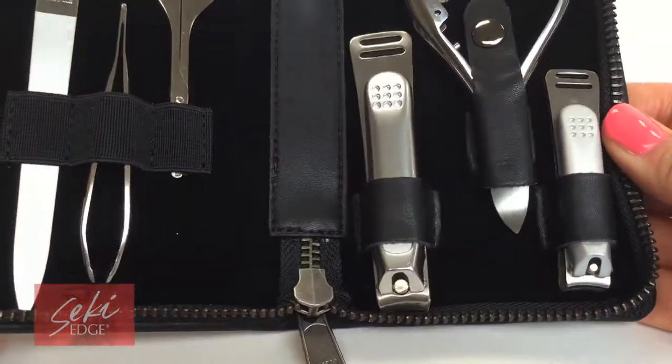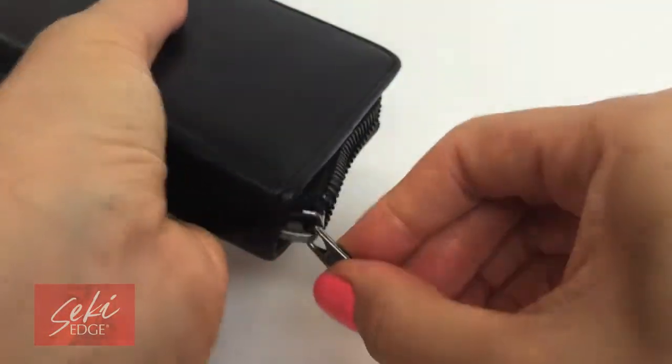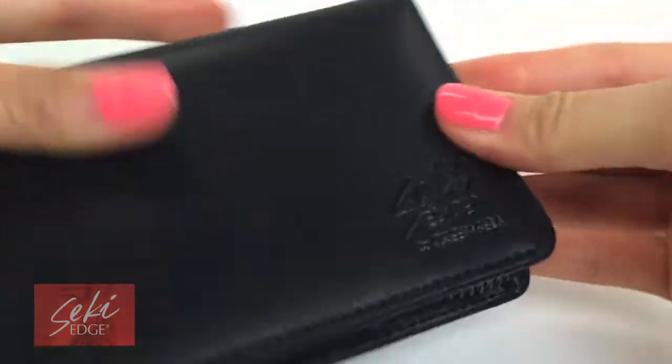This kit satisfies a man's most detailed grooming needs. Upscale, durable, precise. To learn more about this kit or see the full line, visit SekiEdge.com.